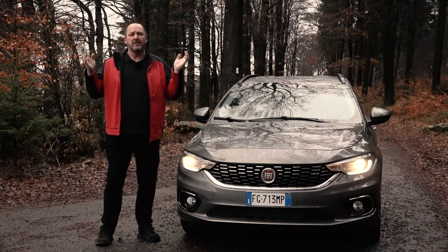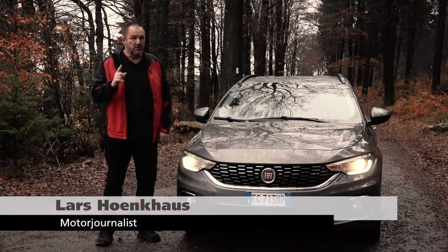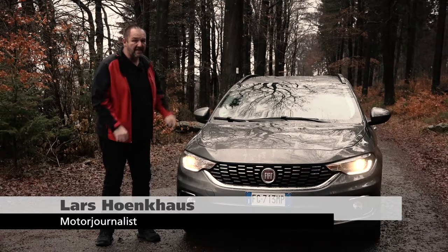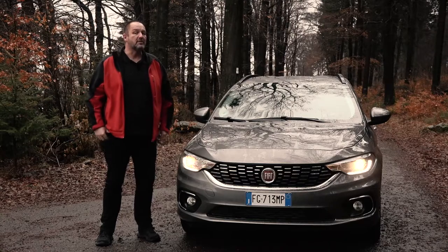Welcome to Frankfurt. Unfortunately the weather is not so nice, but today we're going to drive for the first time the new Fiat Tipo as the estate. On top of this, there is a new system on board which is called a double clutch transmission.